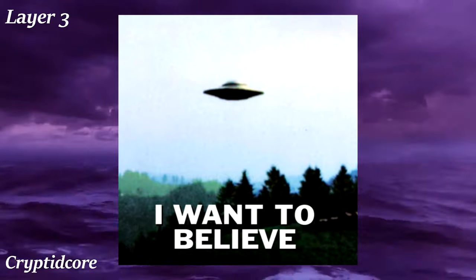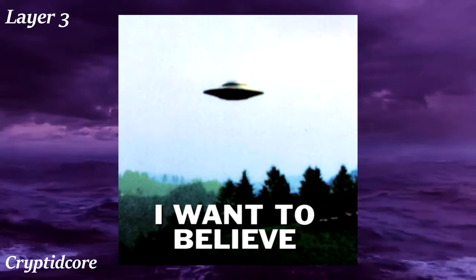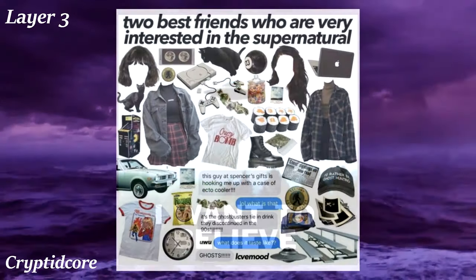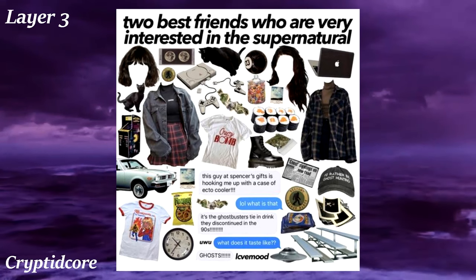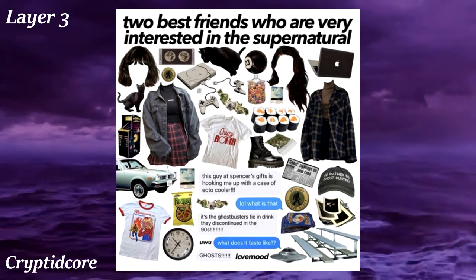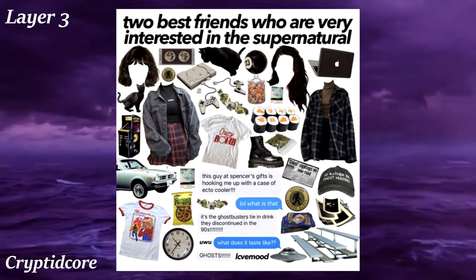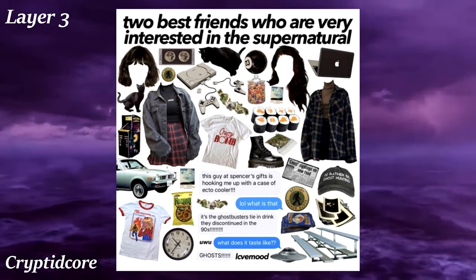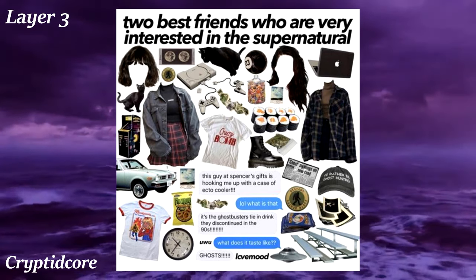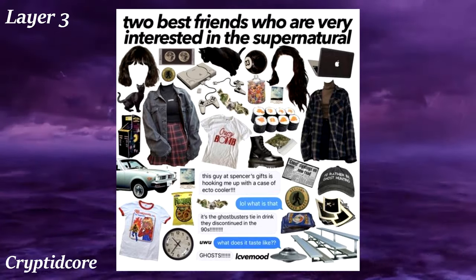Cryptidcore takes inspiration from the mysterious air around strange, supernatural creatures known as cryptids — stuff like Bigfoot, Mothman, and aliens. This aesthetic is all about amateur investigators researching and interacting with these cryptids and trying to solve the mystery around them. It also has a vintage flair, often taking inspiration from small American towns in the 80s and 90s. If you've ever watched Scooby-Doo, Stranger Things, or Gravity Falls, those shows encapsulate this aesthetic pretty well.